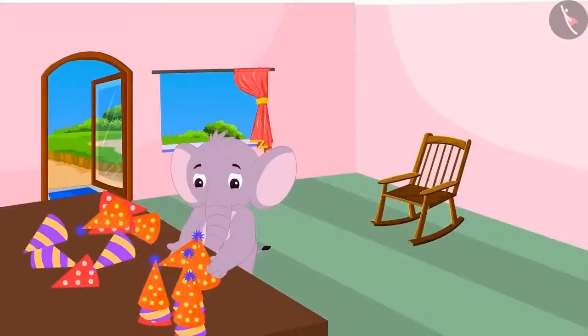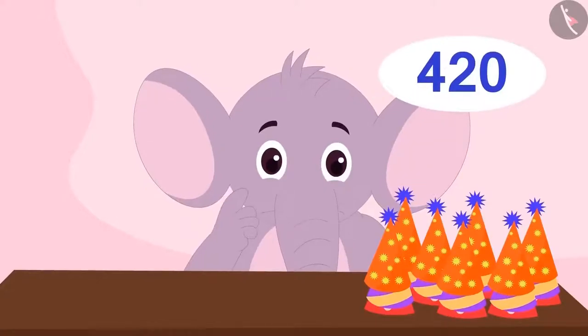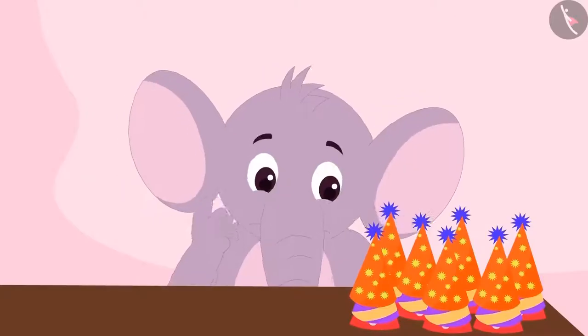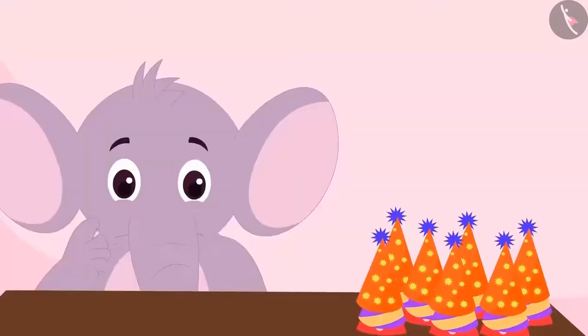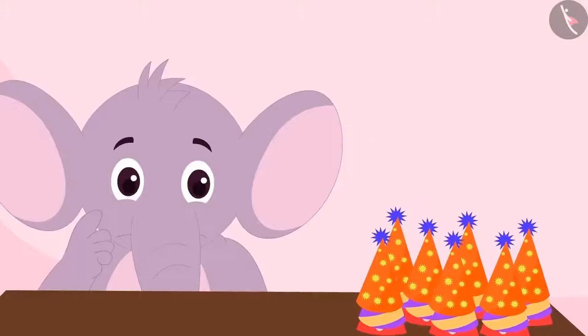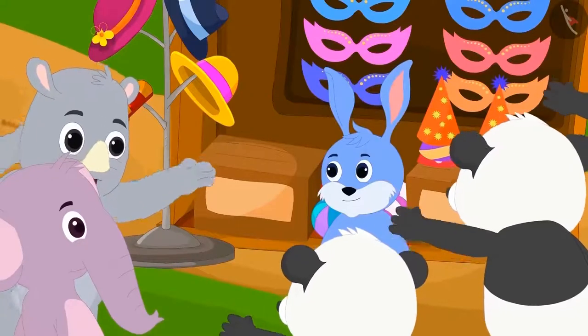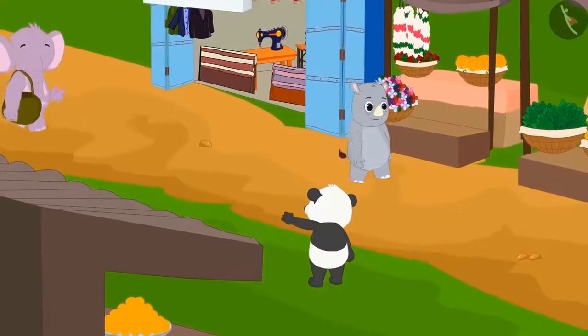Appu is counting the hats purchased from Bunny. Bunny gave Appu only 420 hats instead of 425 hats. Appu counted the hats twice but found the count to be 420 hats only. He was disappointed, thinking he should have counted the hats in the market itself. But with such a crowd at Bunny's shop, he was unable to count them at all.